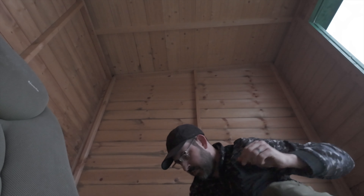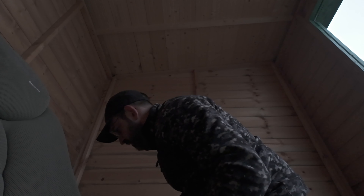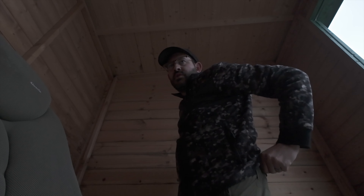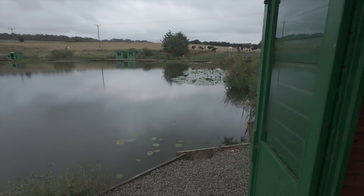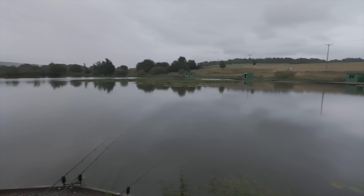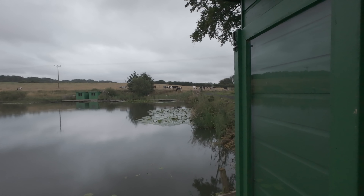I'm back down the lake, just at the end of a session. Managed to get four carp out - they're only small. Most of them were on the crew actives, then I switched over to some small yellow northern specials, had a few bites on them as well. One of them took me straight into the pads so I pulled to get it out and no luck there. It's about half eight now.